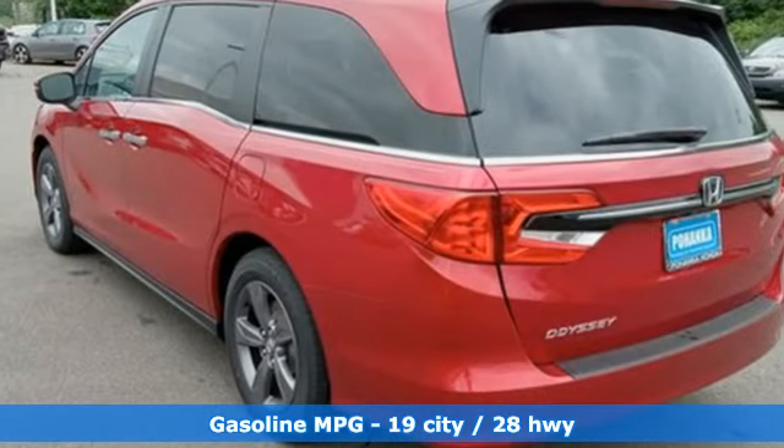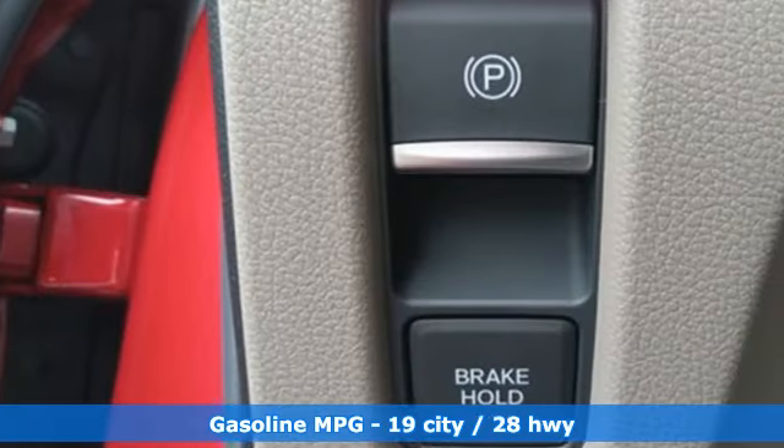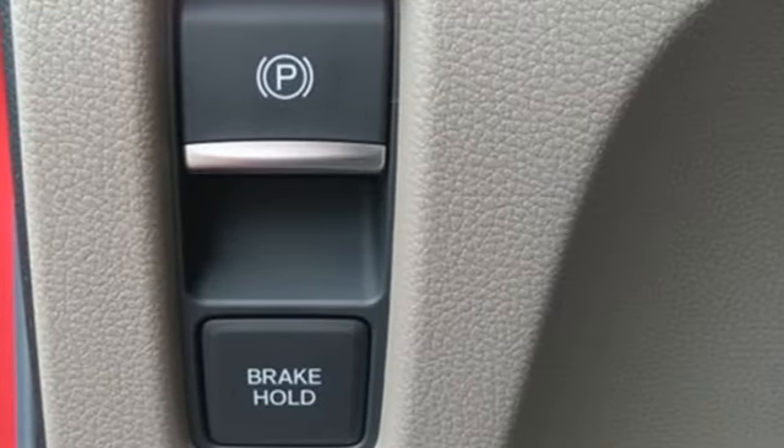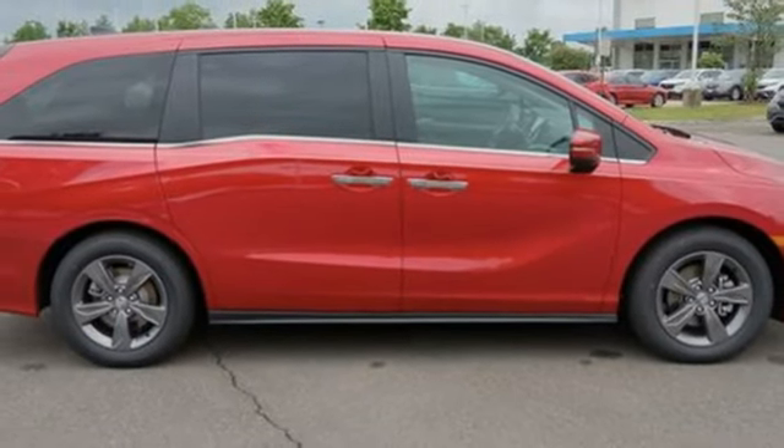Doors and push button start proximity key. Dual zone climate control. Streaming audio. Configurable instrument gauges. External memory control. Wireless phone connectivity.